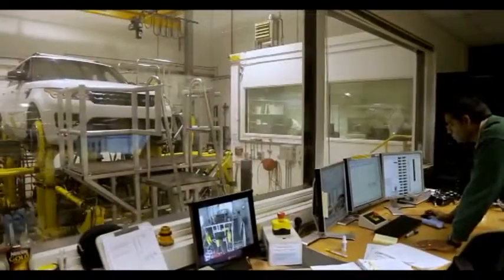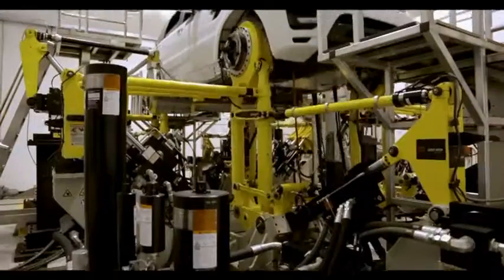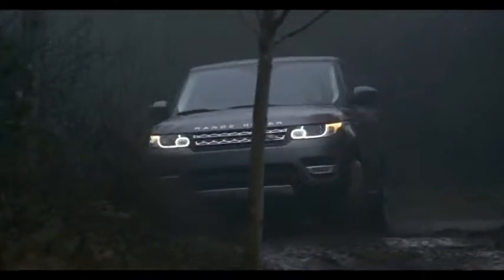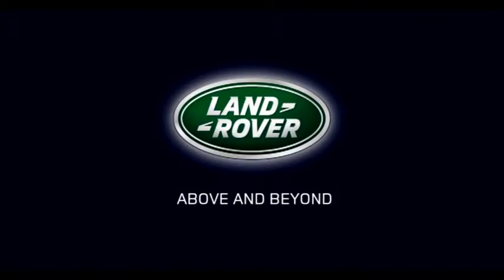The new Range Rover Sport has a lightweight suspension system which is class-leading. It gives us by far the largest articulation of any SUV in its class. So when you're in those most dynamic and at-limit situations, the suspension will always have complete control. We've absolutely pushed the boundaries of capability.